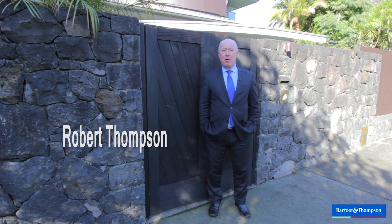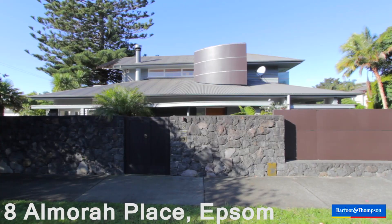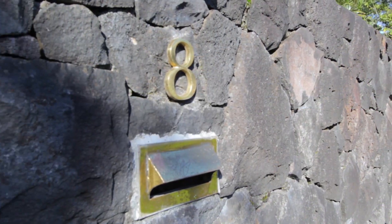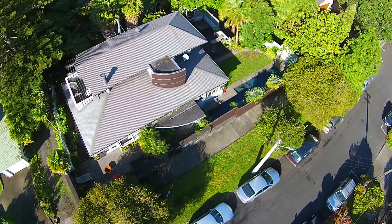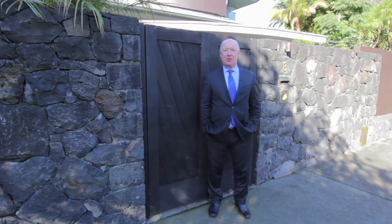Here we are today at 8 El Mora Place in Epsom. El Mora Place is a very quiet, secluded cul-de-sac street at the Newmarket end of Epsom. The house we're selling is a five-bedroom family home. Let's go inside and take a look.